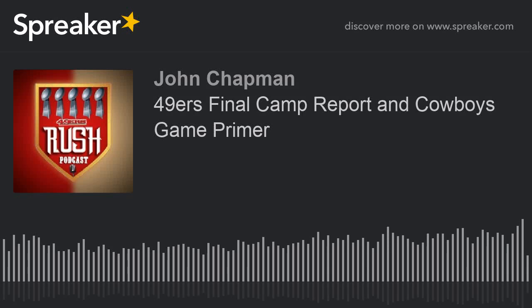Prepare to win with PFF Fantasy. Use PFF's exclusive rankings, projections, advanced statistics, and more to win your draft in August and set the best lineups through the end of the regular season. Made special for the podcast listeners, use PFF promo code 49ersPod to save 20% on PFF's Edge or Elite subscription anytime between now and the end of the season. Go to PFF.com to sign up today.